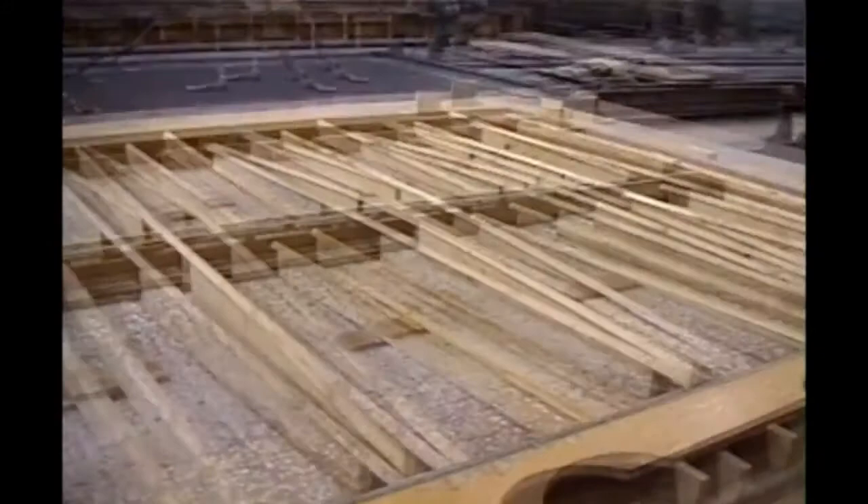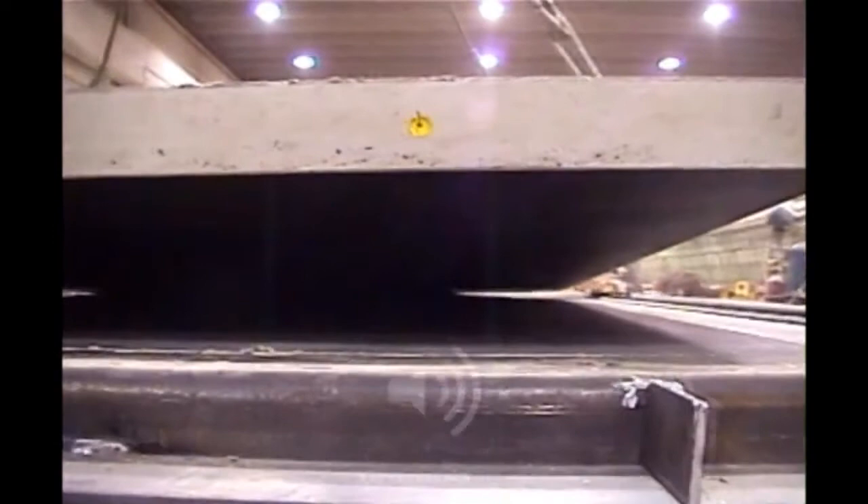That might give you some idea of what a construction is like with this material. It's a true construction material, these fabrics. They're not delicate in any way. The strength of the fabric is never a problem for us. A concentration of stress might be, but that's easily solved by how you hold the fabric — the construction detail.